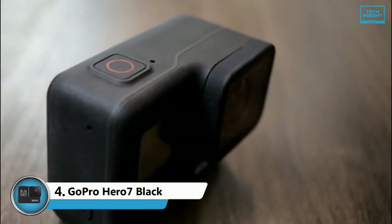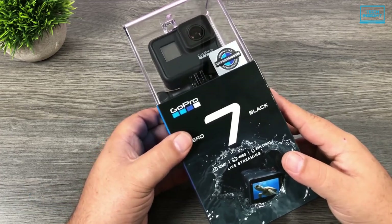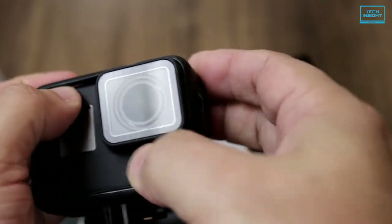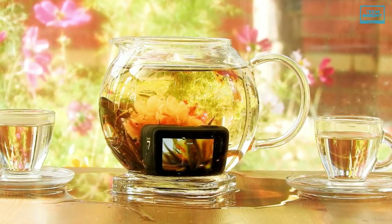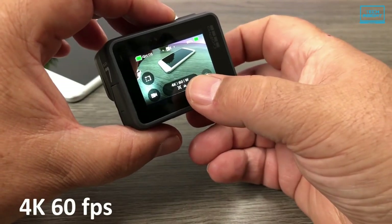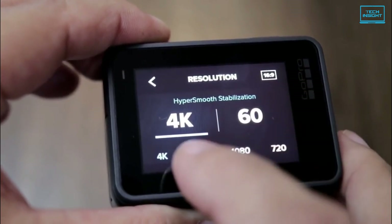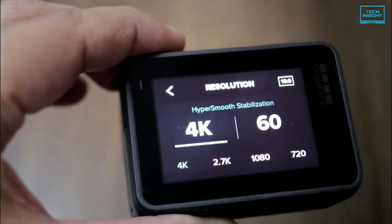Moving on, we have the Hero 7 Black from GoPro. This is the cheapest GoPro action camera you can buy in 2023. Although it was released in 2018, this camera still meets the highest standards of what features an action camera should have on a very low budget. This action camera is rugged, waterproof even without a case up to 10m, and up for any adventure. It can shoot videos up to 4K 60fps at 149 degrees field of view, as well as 10 megapixel still images.